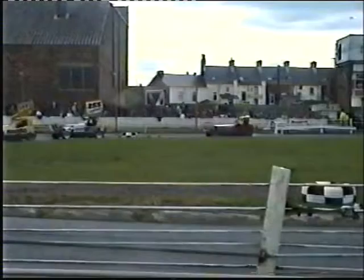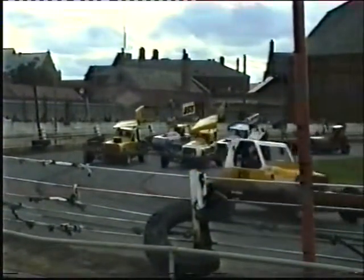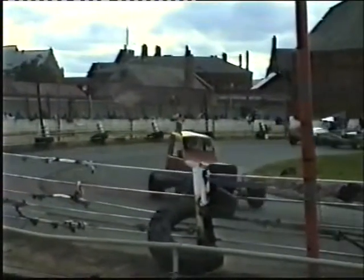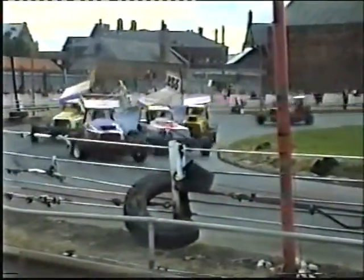We've got an F1 consolation race about to get underway. Nigel Wilkinson to lead them off — not many cars in this race. The green flag goes down, Nigel Wilkinson is leading from 344 Tony Brown. Brown gets a bumper from 498 Simon Sargent.